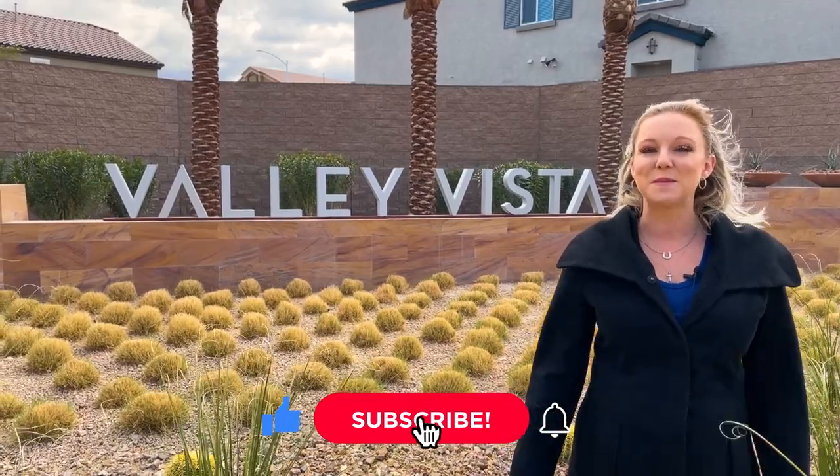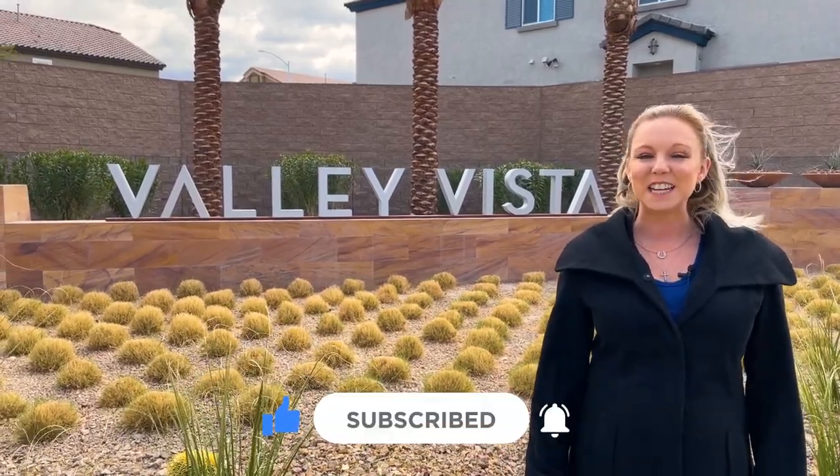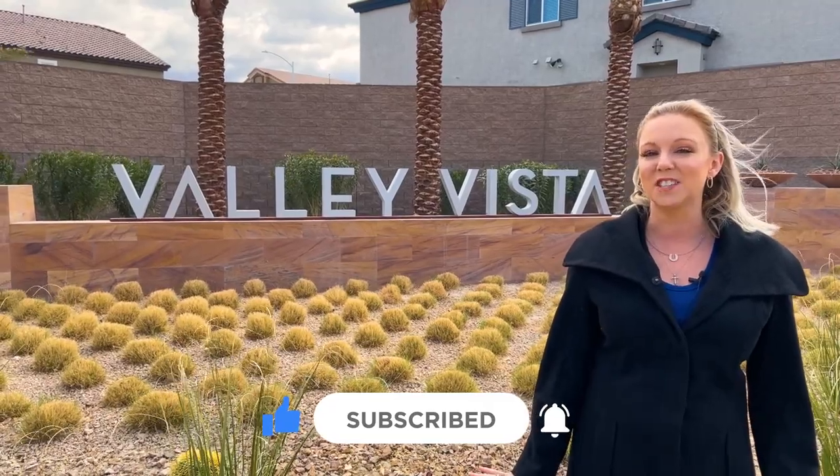Before we get started, make sure you hit that subscribe button and turn on your notifications to stay up to date with all things Las Vegas with The Thomas Group.